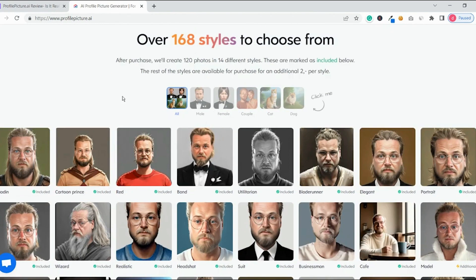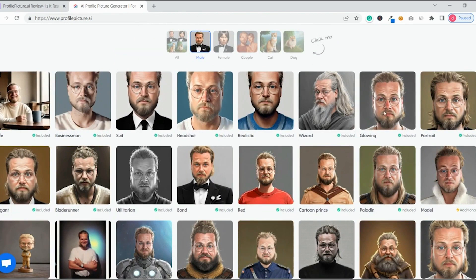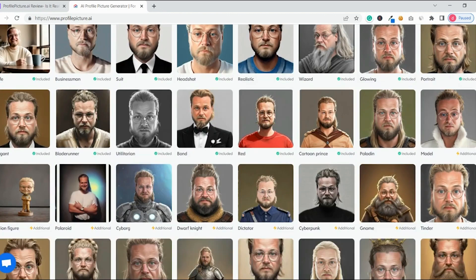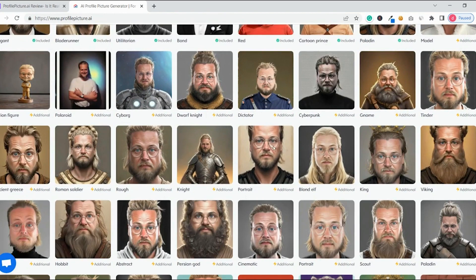It uses artificial intelligence to generate user avatars that are not only aesthetically pleasing, but also accurately reflect the user's personalities. With this technology, users can portray themselves as anyone or whatever they want in their profile picture, regardless of how they look.